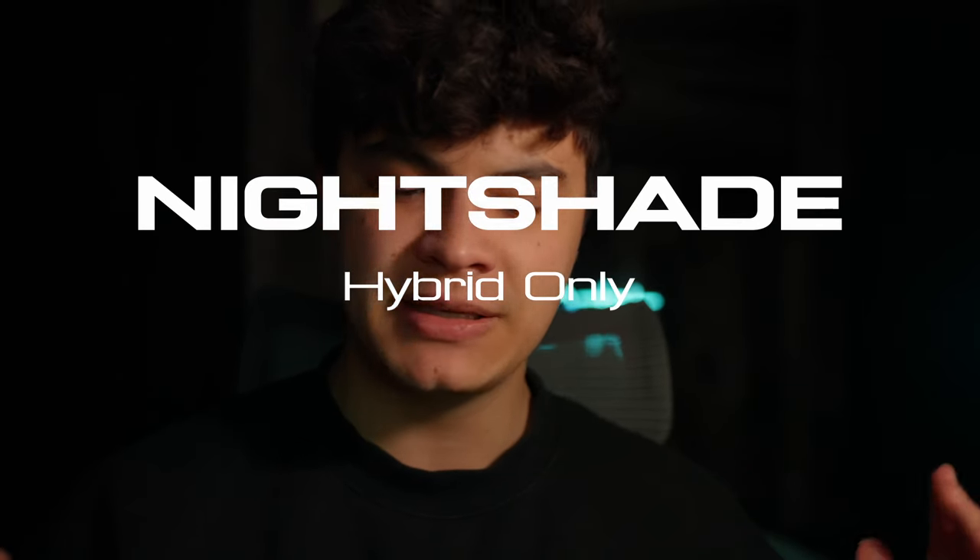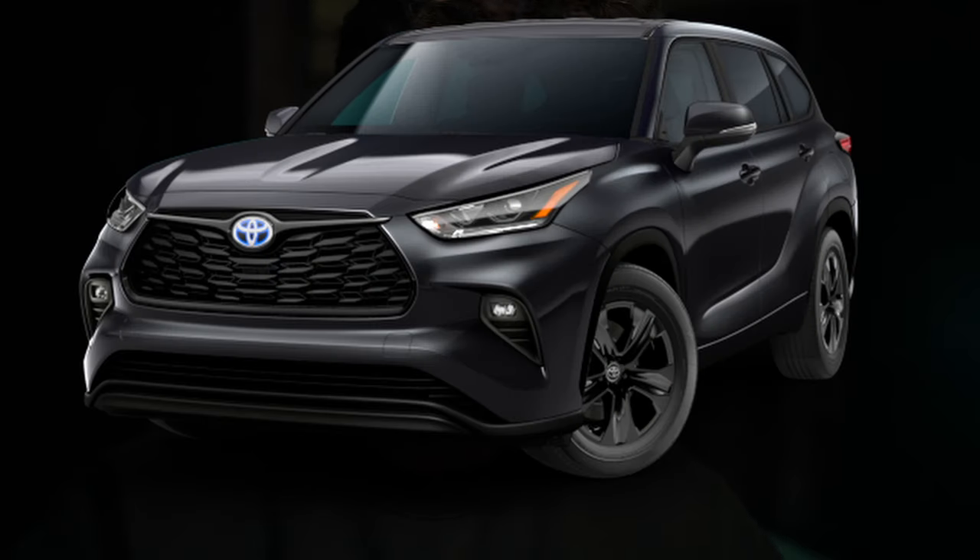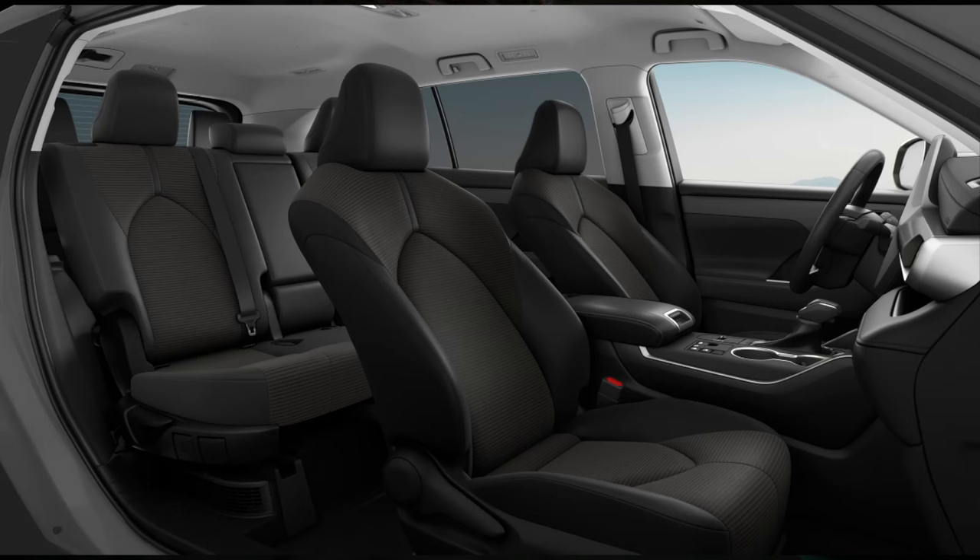Now for the two other trims I haven't mentioned. The hybrid powertrain doesn't have an XSE, but it does have two trim levels the gas powertrain doesn't: Nightshade editions of the LE and XLE trims. Basically, these are chrome-delete, blacked-out versions of each trim — same looks as the LE and XLE, just without the chrome, with all-black seats and interior. Everything is the same mechanically and technically; the differences are purely cosmetic.